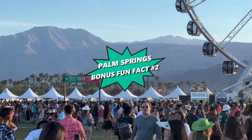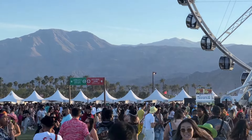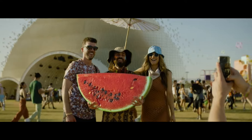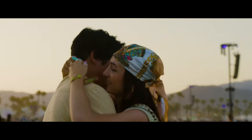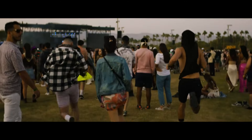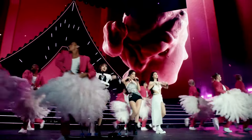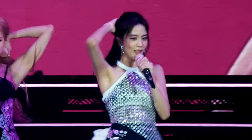Time for our second bonus fun fact: The Coachella Valley Music and Arts Festival, often simply known as Coachella, is not just a music festival — it's a cultural phenomenon situated in close proximity to Palm Springs in the city of Indio. Coachella transformed from a modest music and arts festival in 1999 to becoming one of the largest and most financially successful music festivals in the United States and globally. It is renowned for its eclectic mix of music genres and has become a trend-setting event in fashion, with festival-goers and celebrities showcasing unique and often extravagant outfits that influence fashion trends worldwide.